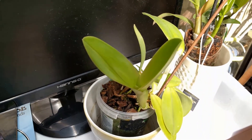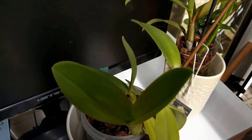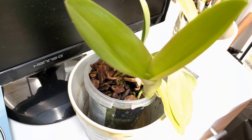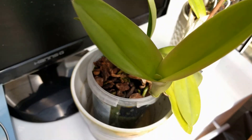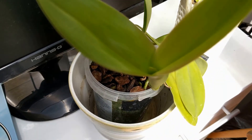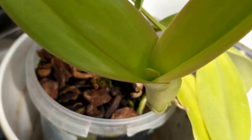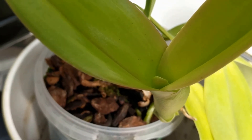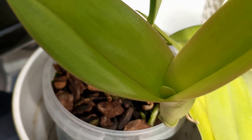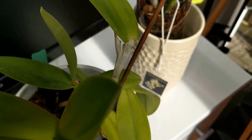I'd like to tell you about my little success story with this beautiful LC Tropical Pointer Galaxy, which as you can see has a sheath growing and finally, finally, finally it's decided to bloom. Hopefully it will bloom for me — it's in the conservatory, getting a lot of light and absolutely loving it.